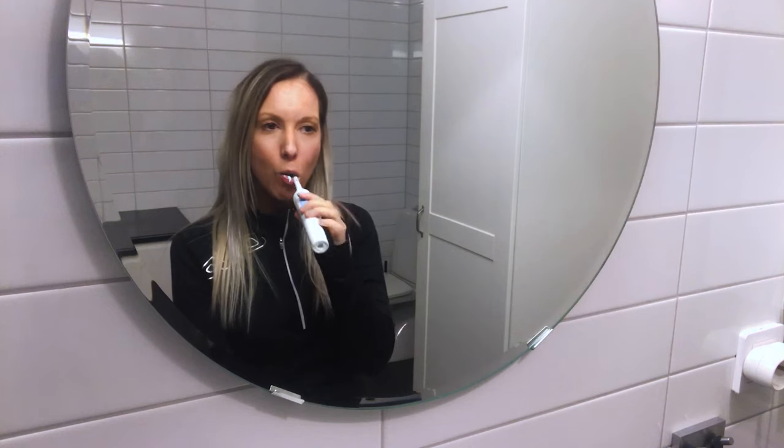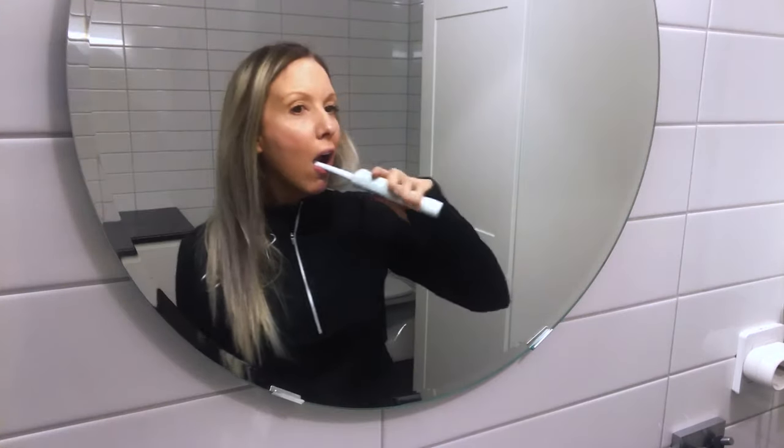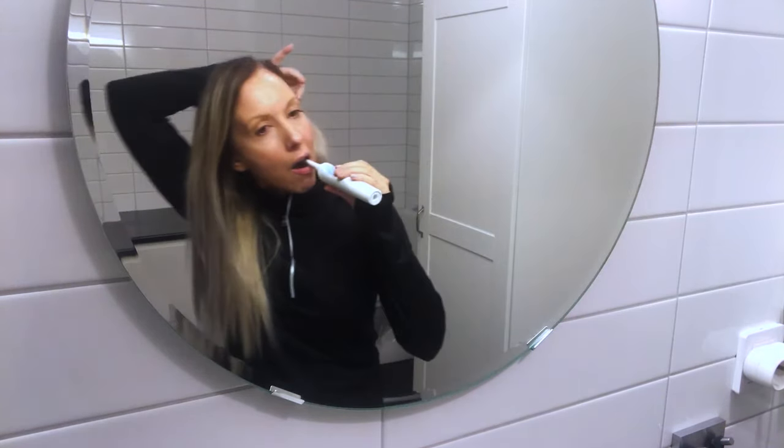Then I head off to the bathroom to brush my teeth, and then I use this floss toothpick thing to clean my teeth. One thing I always do is brush my teeth again — on the second time it really feels clean, so that's one thing I always do.